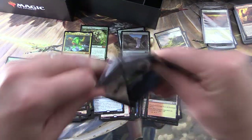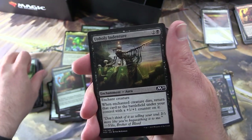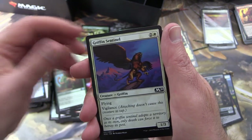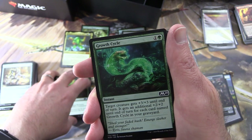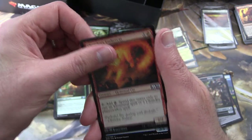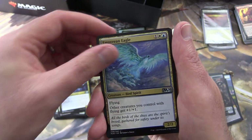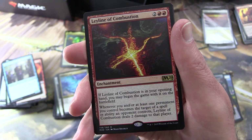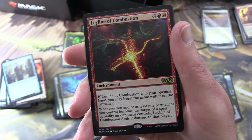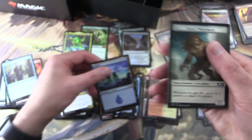Final pack — we need the crazy pulls, where are they? Epicure of Blood, Raise the Alarm, Feral Invocation, Unholy Indenture — Seb McKinnon again — Bone to Ash, Griffin Sentinel, Prismite, Growth Cycle, Chandra's Embercat, Sage's Row Denizen. Uncommons: Devout Decree, Tomebound Lich, Empyrean Eagle. And the big finish is a Leyline — Leyline of Combustion! Enchantment for four; if it's in your opening hand, you may begin the game with it on the battlefield. And whenever you or a permanent you control becomes the target of a spell or ability an opponent controls, Leyline of Combustion deals two damage to that player. And an Island and a Jace's Pride Mate token.